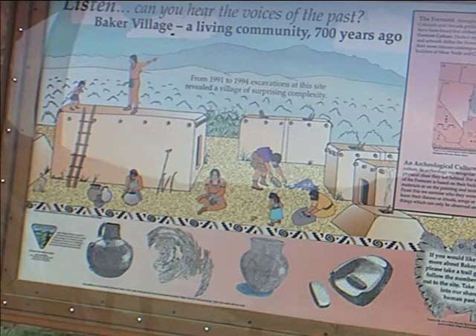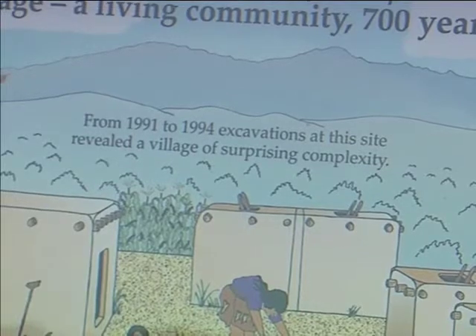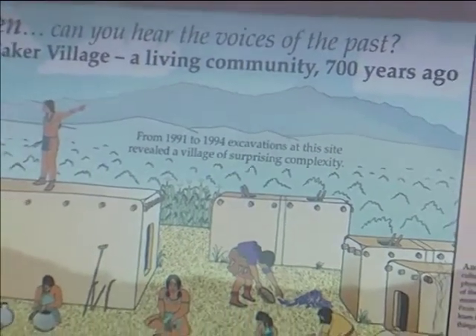The Fremont were contemporaries of the Anasazi. One of the surprising elements of this site is that the layout of the village suggests a complex and planned community. The village consisted of adobe structures and pit houses, and more than 15 of these were excavated.